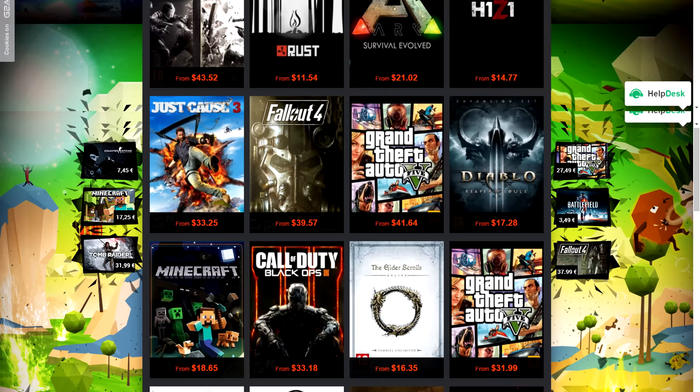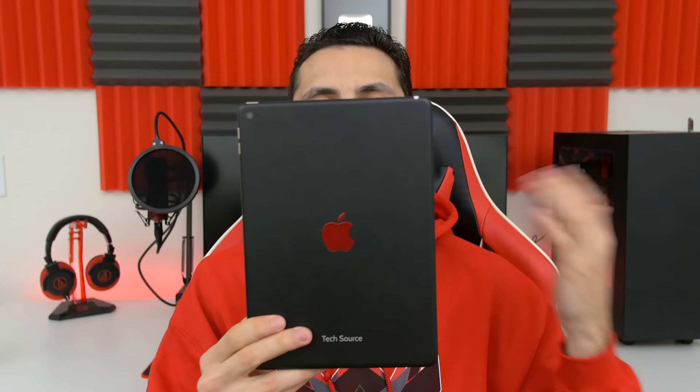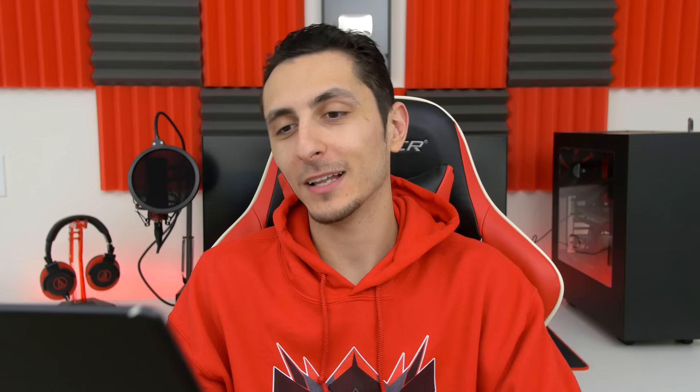Never pay full price for games ever again guys. G2A offers the cheapest CD keys you can find anywhere — check them out by clicking on the link below. As always, everyone's setups will be linked down below along with anything I recommend in this episode.